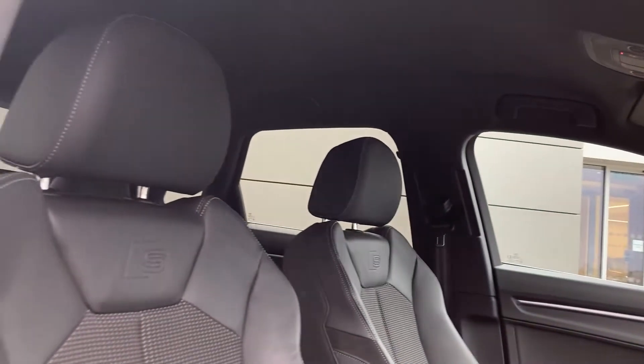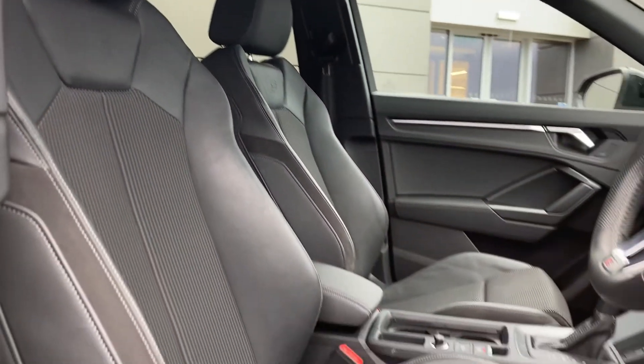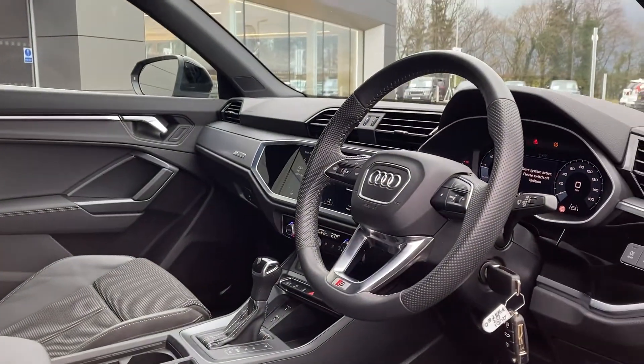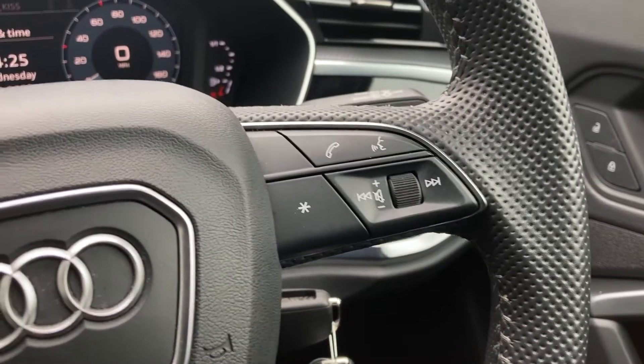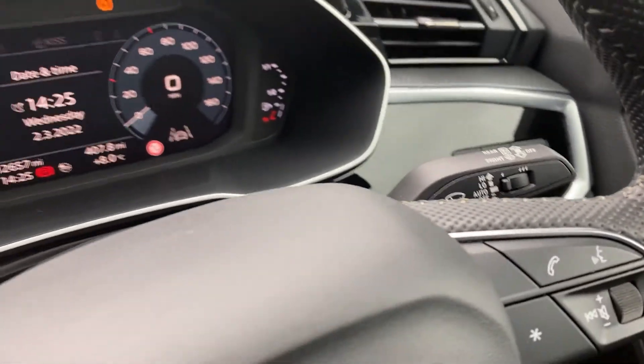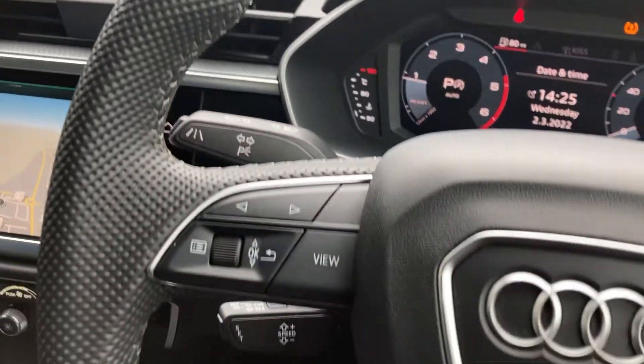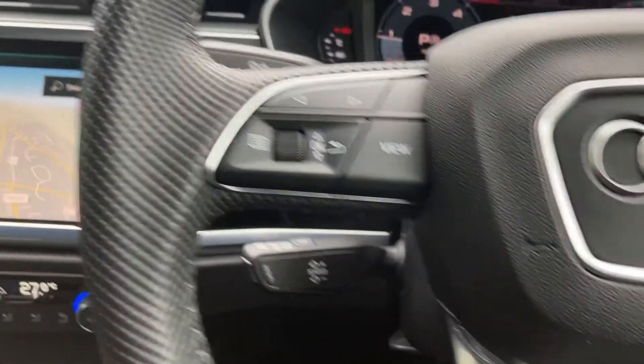As we come into the front cabin we can see the front seats with the S Line badge. Turning to the multi-function steering wheel, we can see the hands-free mobile controls, the wiper stalk, the Audi Virtual Cockpit dash display, and the cruise control stalk.